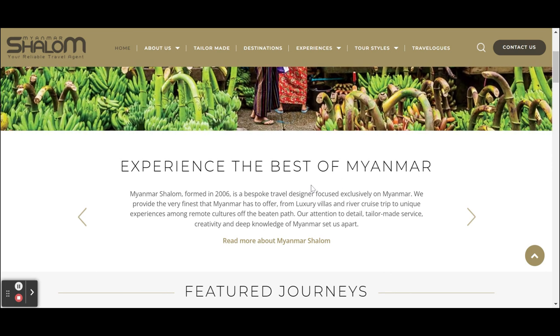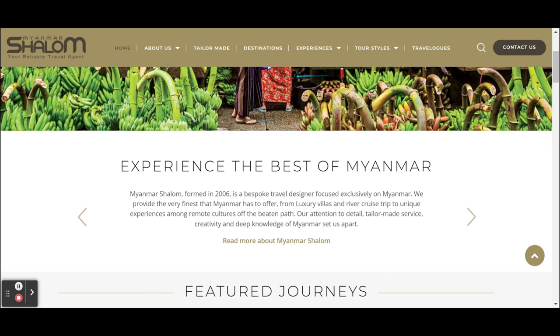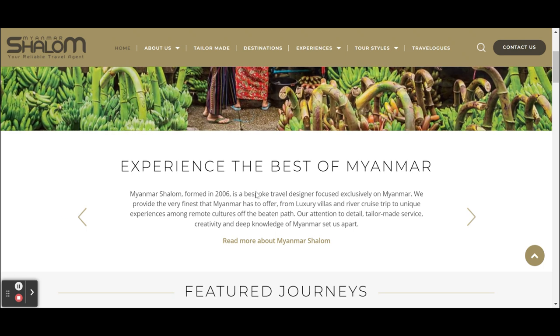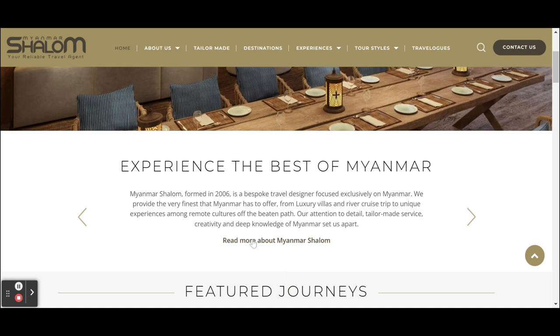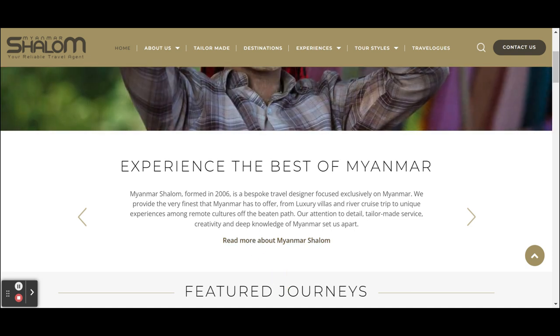In every block they do a short introduction that tells something about what they want to promote — in this case something about the company — and then there's a call to action that leads to, in this case, the 'About Us' page to learn more.